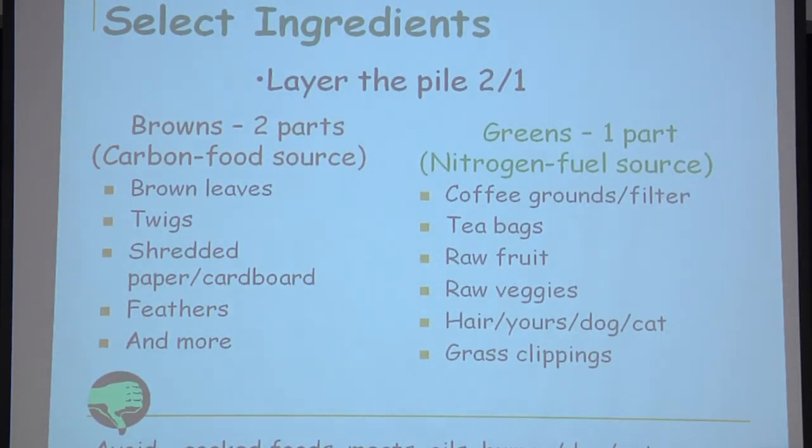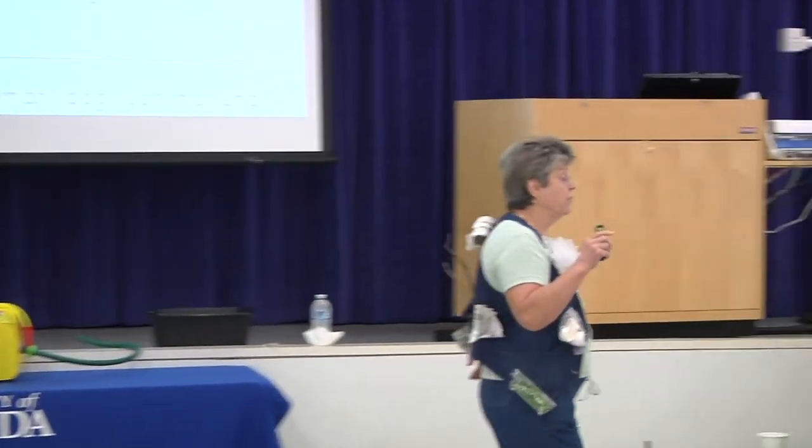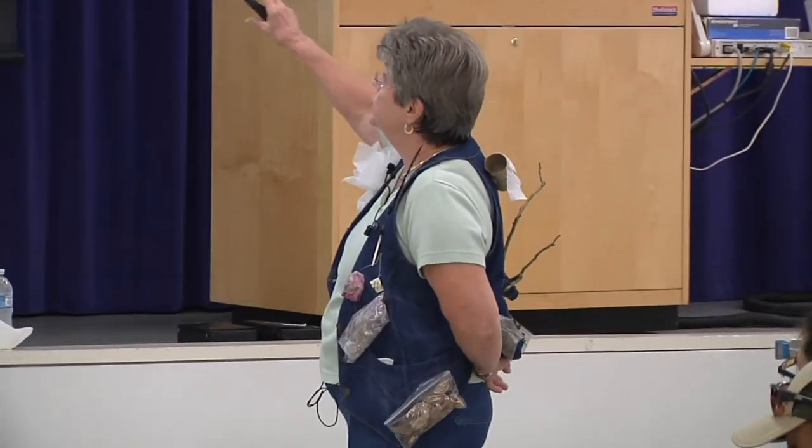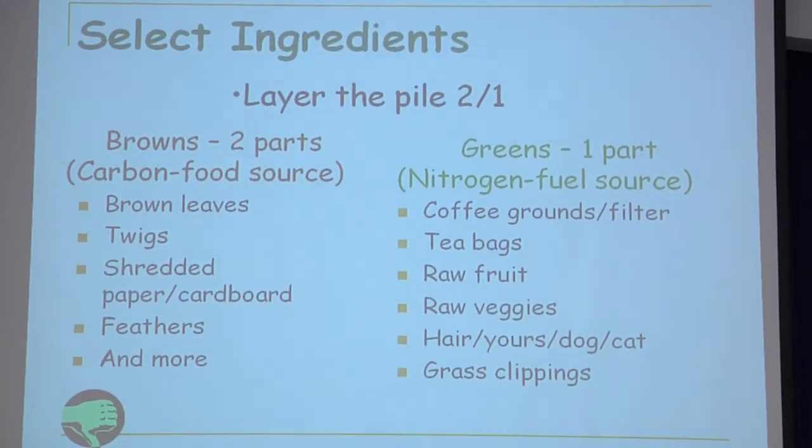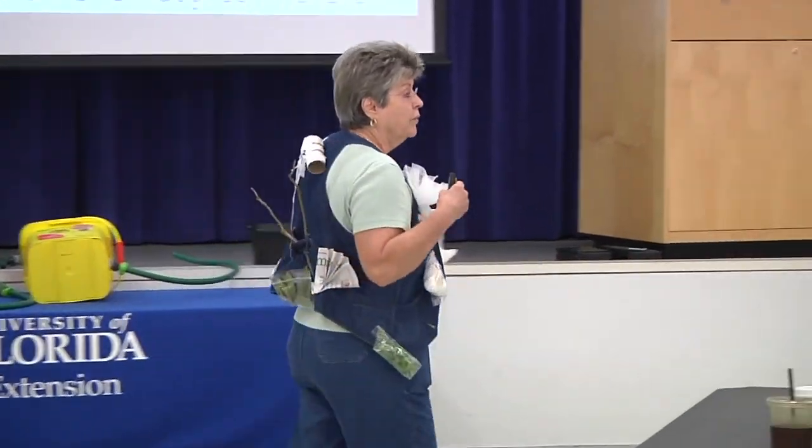Select your ingredients. There are two types: your carbons — your browns — and your greens — your nitrogens — and this is on your handout. When layering your compost pile, think two parts brown to one part green. Please avoid all cooked foods, meats, oils, and human, dog, or cat manures — other manures are okay. The lint from your dryer can go in the compost, and dryer sheets can go in too — there are things out there you haven't thought about.